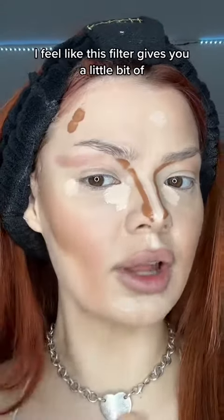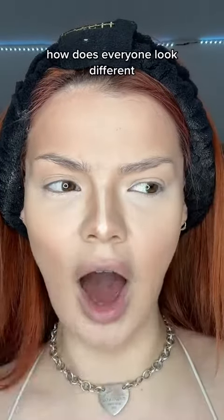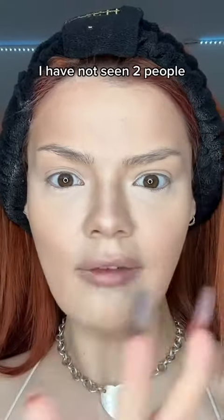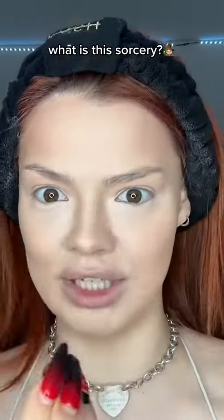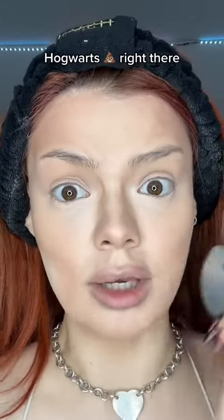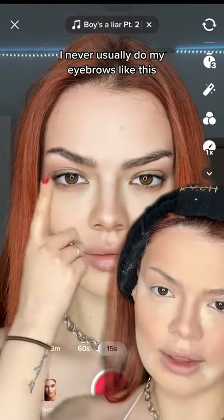I feel like this filter gives you a little bit of model cheekbones. What's also scary about this filter is how does everyone look different? I have not seen two people look the same — what is this sorcery? Honestly, that's some Hogwarts right there. Filter created by Tom Riddle.